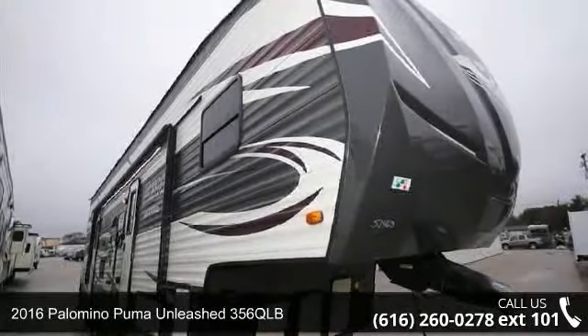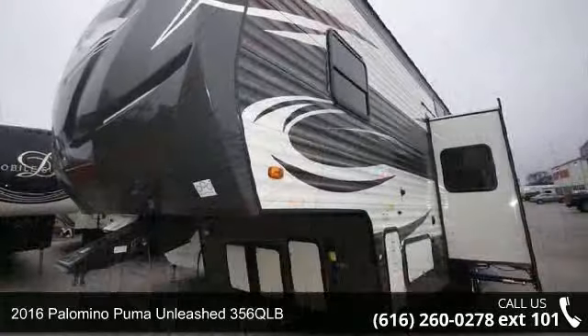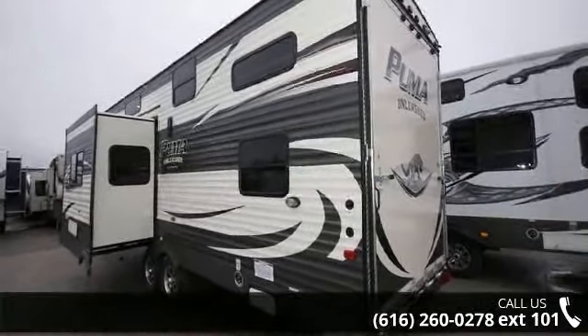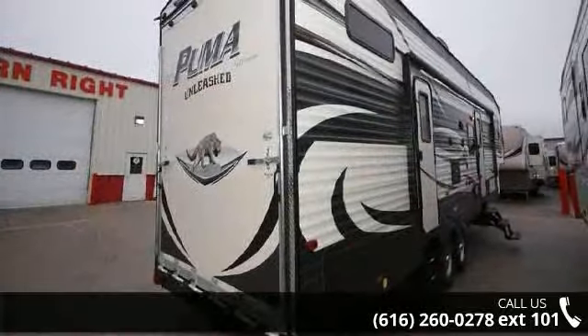Start planning your next trip in this 2016 Palomino Puma Unleashed 356QLB. If you are looking for a 5th wheel RV with the perfect blend of convenience, comfort and enjoyment, look no further. This unit is great for vacationing, adventuring or just relaxing.